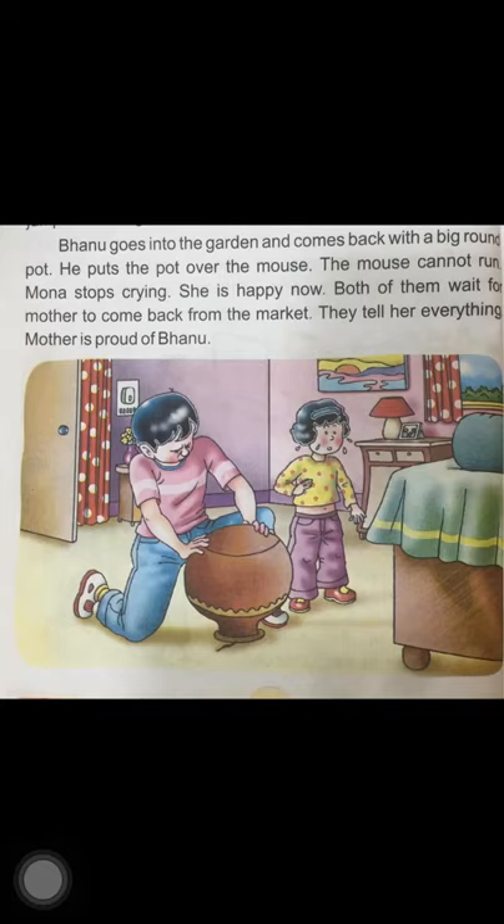Dear children, I hope you enjoyed reading this lesson. Today you have to read this lesson twice and encircle all the OU sound words that you come across. Also, you have to learn to spell the new words. Goodbye for now — take care and keep learning.